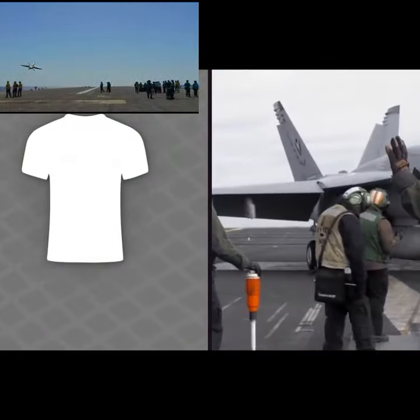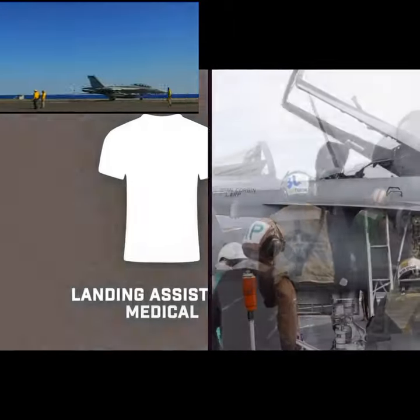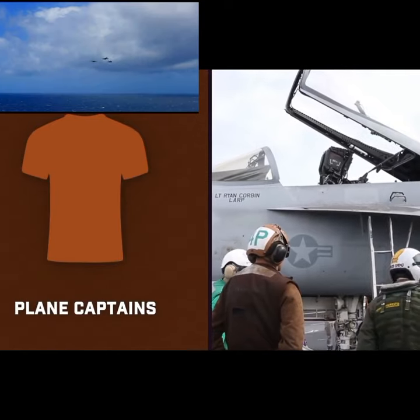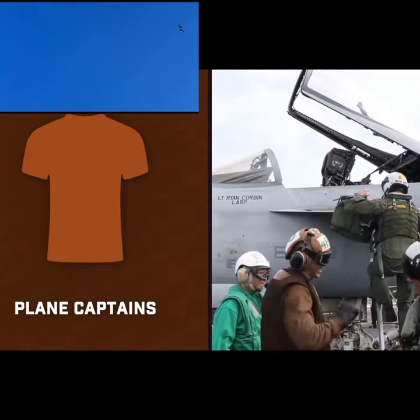White shirts are also worn by a mix of personnel including those helping aircraft land, working as medical personnel, and more. And lastly, brown shirts are worn by plane captains — who are not those that fly the aircraft — they are individually in charge of overseeing all work for getting an aircraft ready for flight.